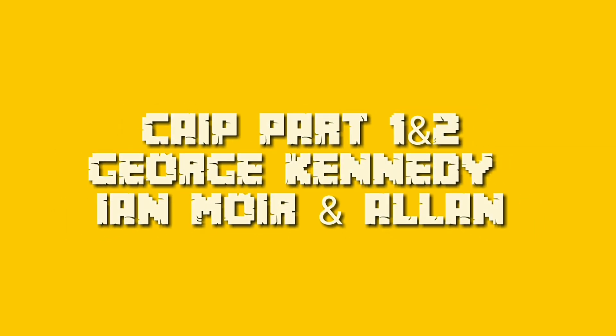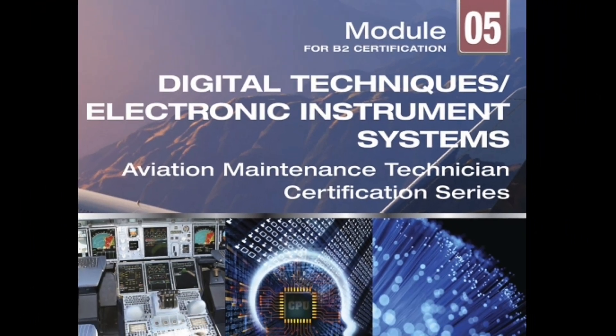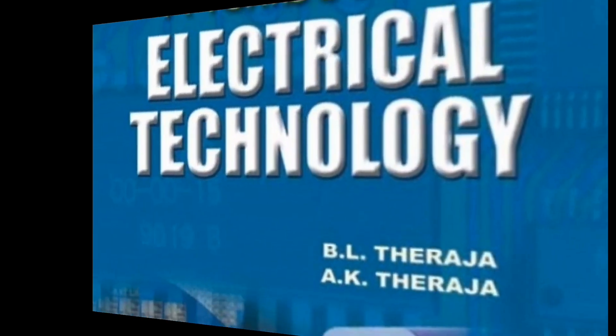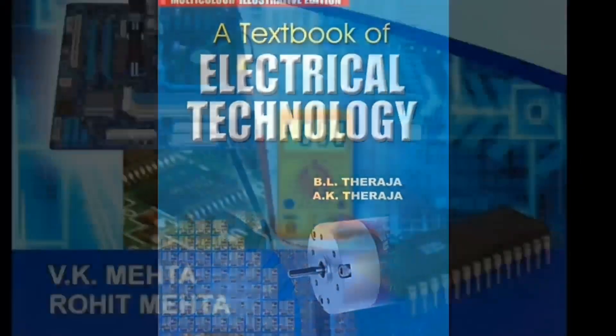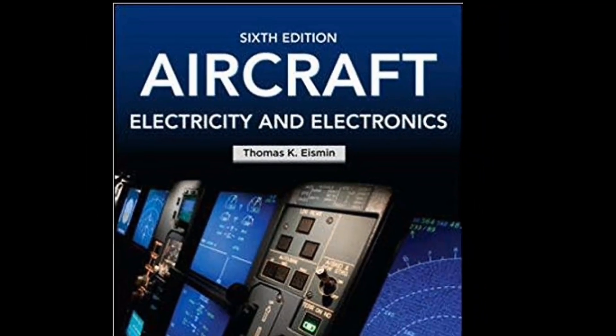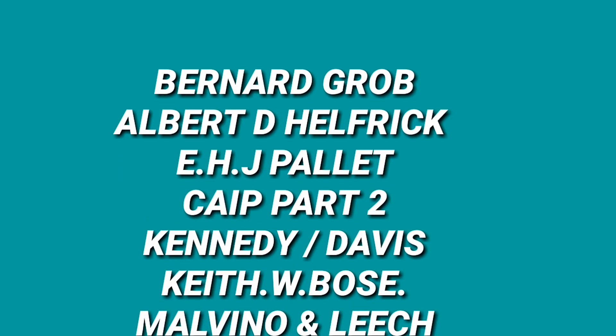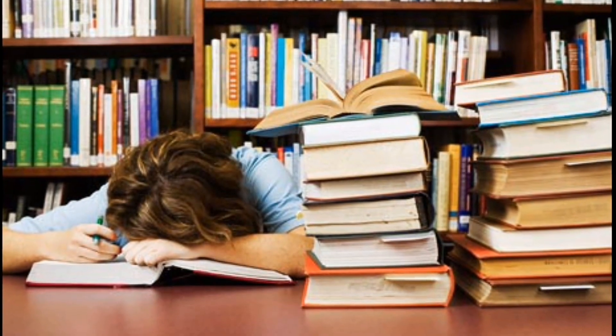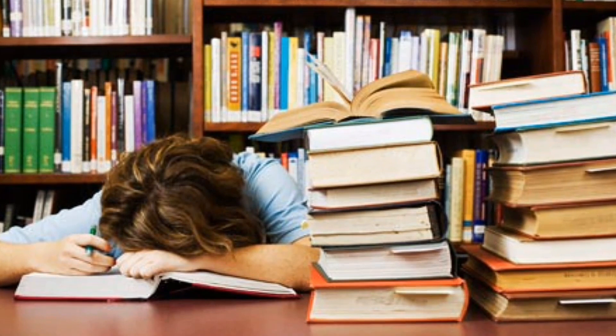For Module 5 we have YASA Module 5 Digital Techniques, Electronic Instruments and Systems. We also have B.L. Tharaja Electrical Technology, V.K. Mehta, and Thomas K. Yasmin. There are other books that are also important, and I will guide you on which book is required to study particular topics, so don't worry.